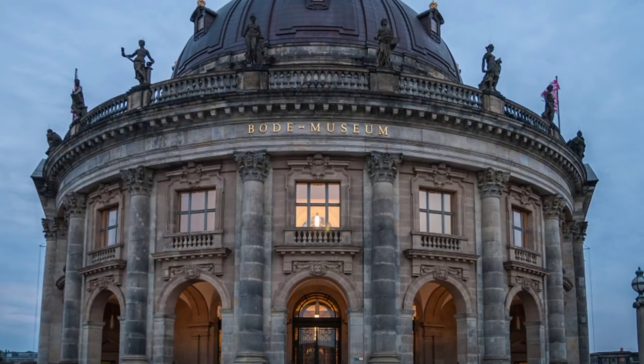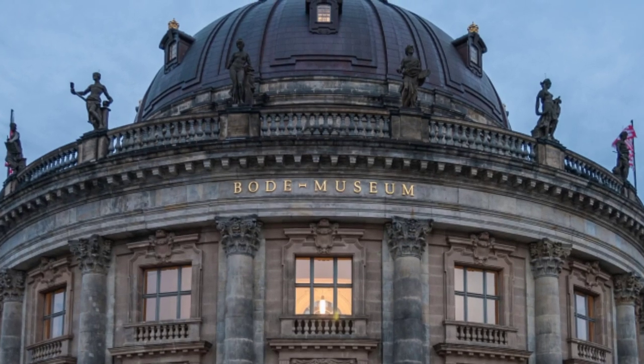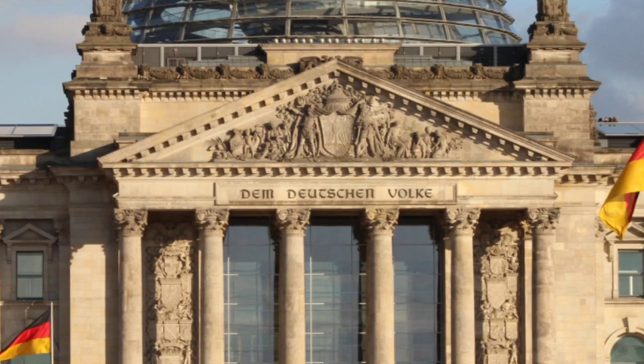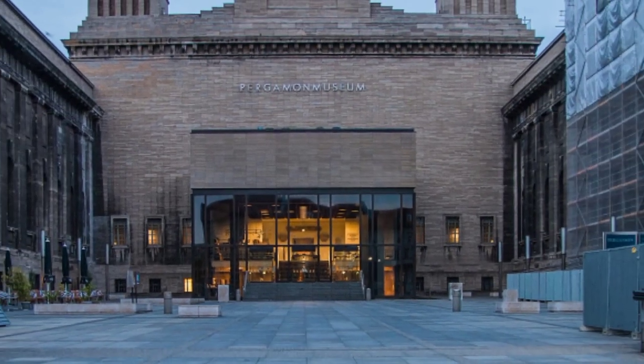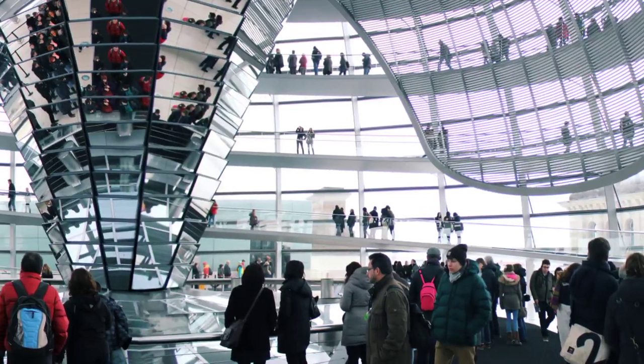Next up is Museum Island, a collection of five museums located on an island in the Spree River. These museums house some of the world's most important collections of art and artifacts, including the Pergamon Museum, which contains ancient artifacts from the Middle East, and the Neues Museum, which houses the famous bust of Nefertiti.